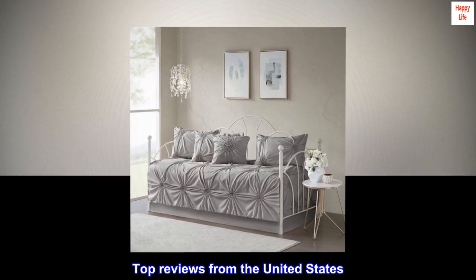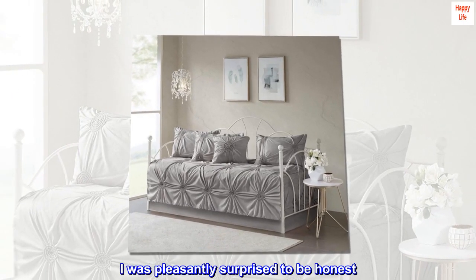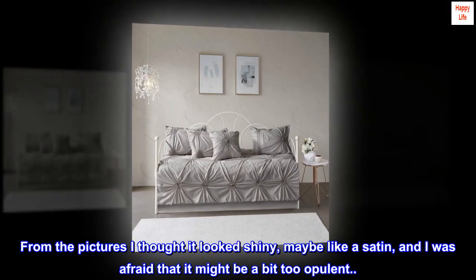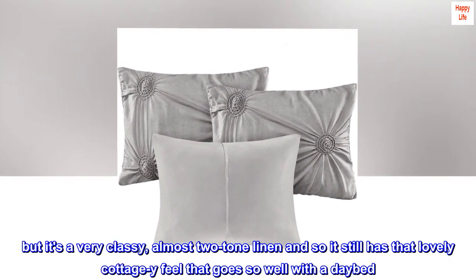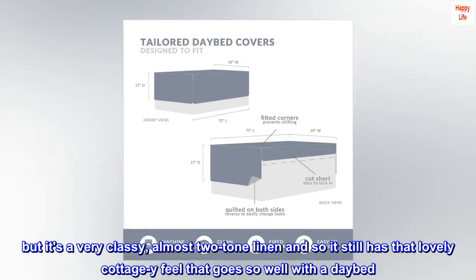Top reviews from the United States. Very classy. I was pleasantly surprised to be honest. From the pictures I thought it looked shiny, maybe like a satin, and I was afraid that it might be a bit too opulent. But it's a very classy, almost two-tone linen.